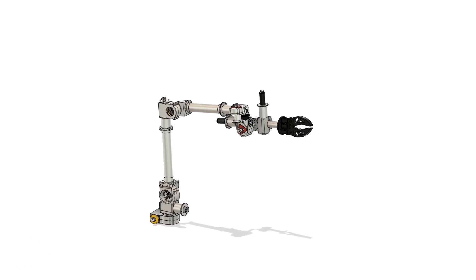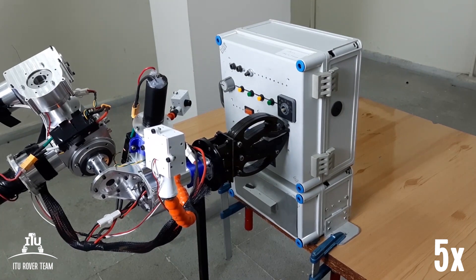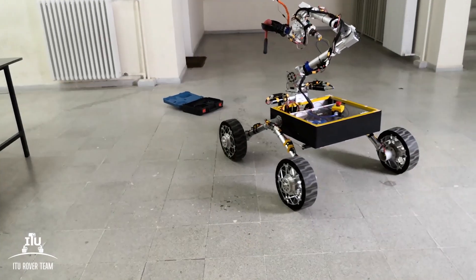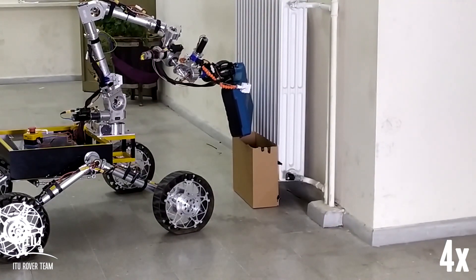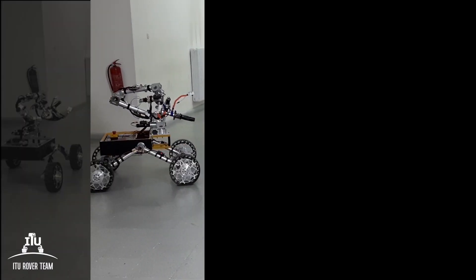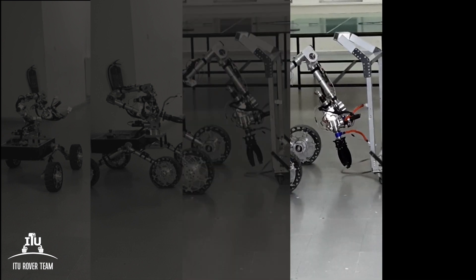Seven brushed DC motors are used to power the robotic arm and the end-effector. The robotic arm system is equipped with the same motor drivers as the drive system, providing the ability to obtain position data from encoders. With this input, a closed-loop PID algorithm is used for maintaining smooth manipulation on all axes. Communication is managed through the CAN bus protocol, and thanks to its two-wire design, reliable and efficient cabling is possible.